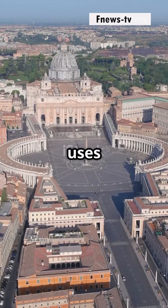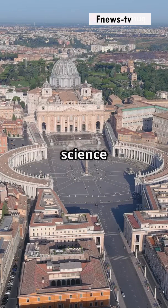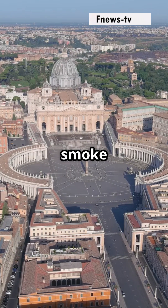I bet you didn't know the Vatican uses chemistry to announce a new pope. Let's dive into the science behind those iconic smoke signals.